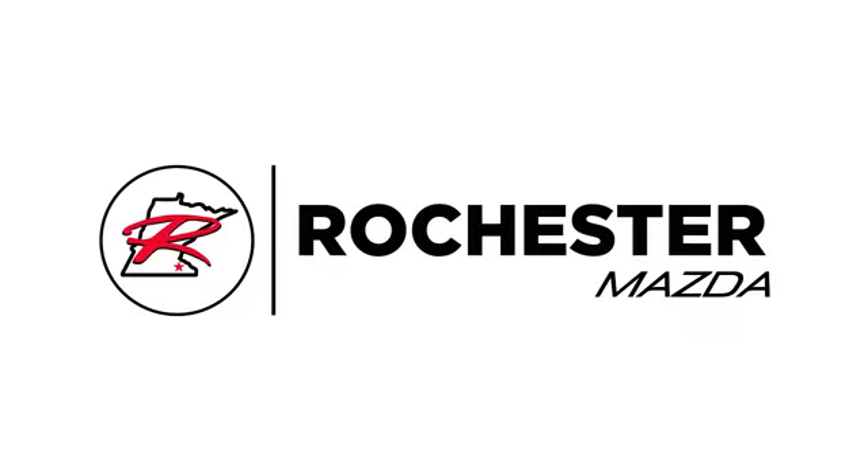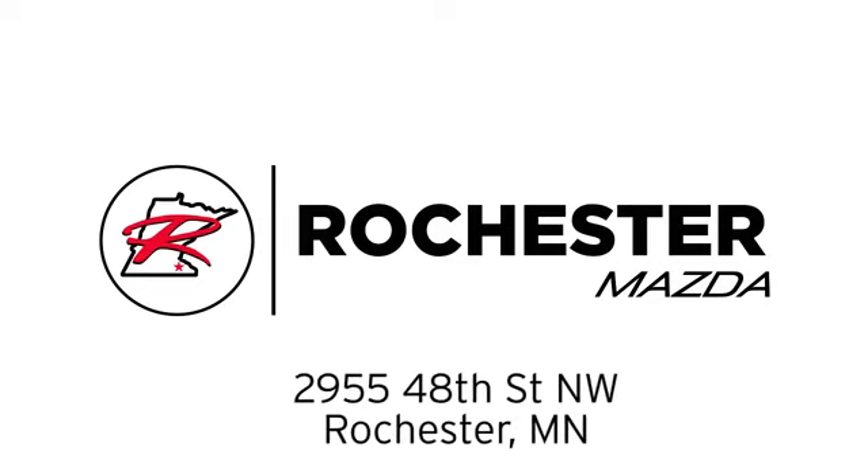Experience the difference at Rochester Mazda where you get our best price. Bottom line, we are conveniently located at 2955 48th Street NW in Rochester, Minnesota. Thanks a lot.